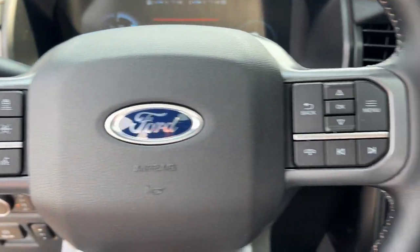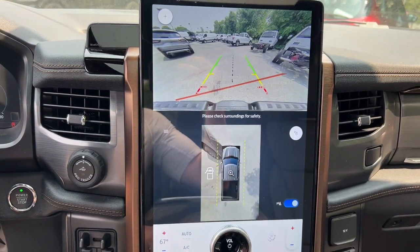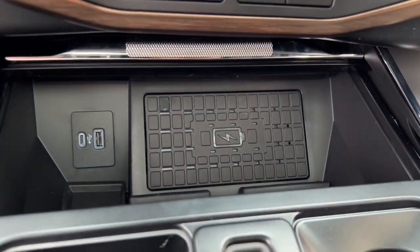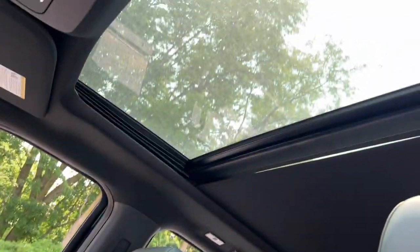Heated steering wheel, Apple CarPlay and/or Android Auto, heated and/or cooled front seats, touchscreen infotainment system, pre-collision system, navigation system, moonroof, heated driver's seat, keyless entry, sun/moonroof.